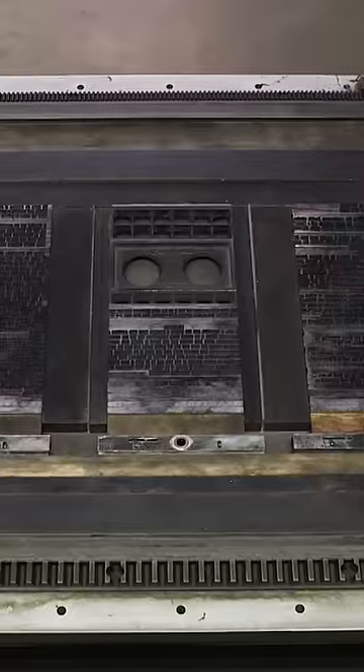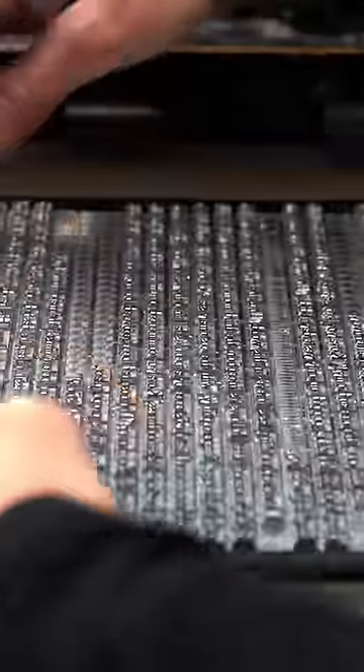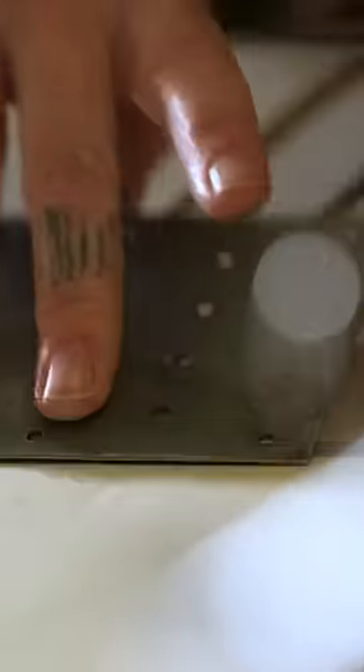This is the last printing press in the U.S. where books are handmade from start to finish. Every letter of an Arion Press book is created one by one. Together they make up a book that can take years to produce and cost up to ten thousand dollars to buy.